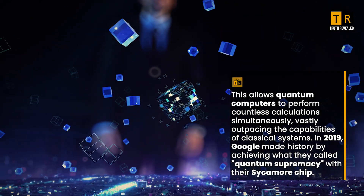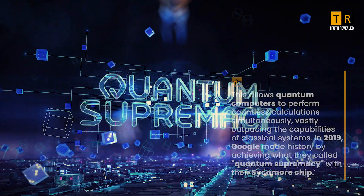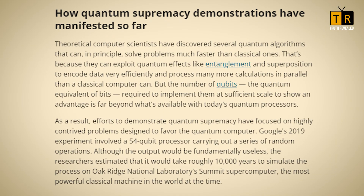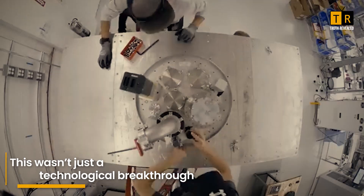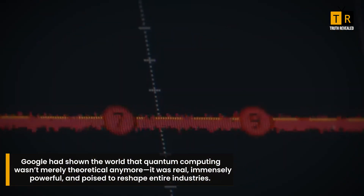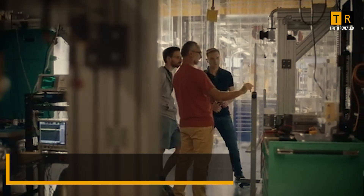In 2019, Google made history by achieving what they called quantum supremacy with their Sycamore chip. This was no small feat. Sycamore completed a highly complex calculation in just 200 seconds. To put that in perspective, the world's fastest computer at the time would have needed an estimated 10,000 years to accomplish the same task. This wasn't just a technological breakthrough — it was a bold declaration. Google had shown the world that quantum computing wasn't merely theoretical anymore. It was real, immensely powerful, and poised to reshape entire industries.